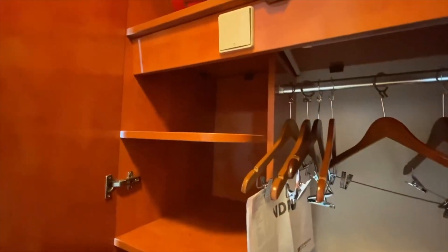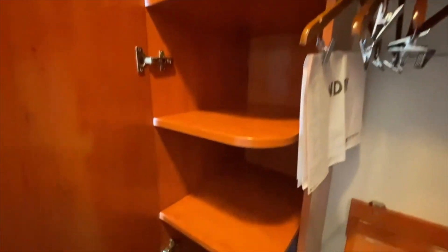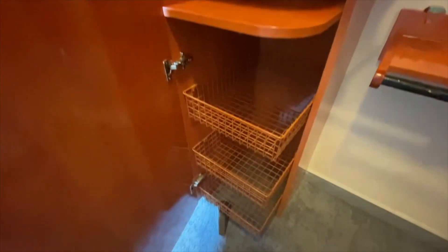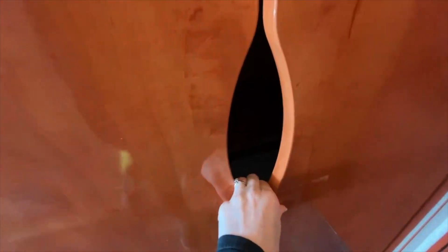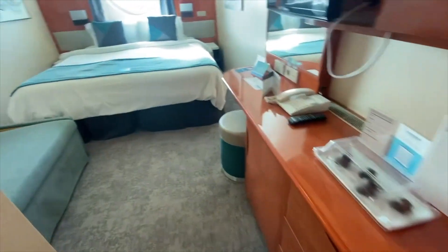I'm going to swing around so you can see the other side of this — some shelving and some basket shelving below. So fairly decent storage overall I would say.